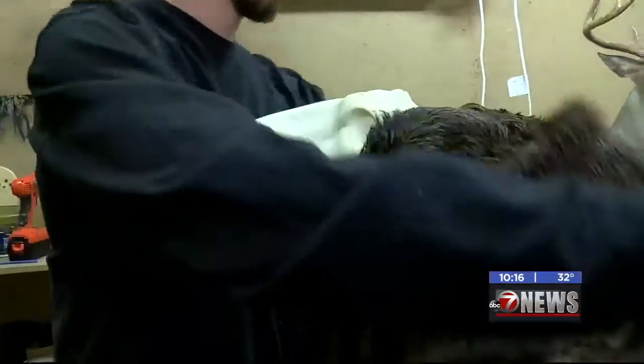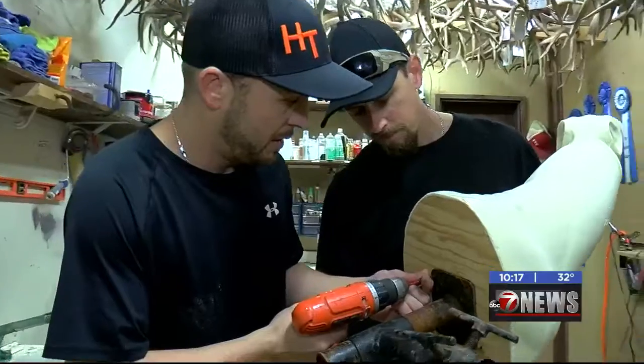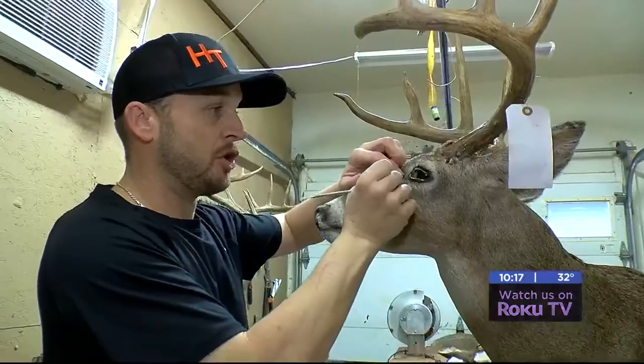It's a long, tedious process, and most taxidermists like Clint have racks waiting to be finished. It's not just a turnaround and have it done the next day. To do a good job on one deer, if he was solely working on one deer, it would take two weeks or longer.